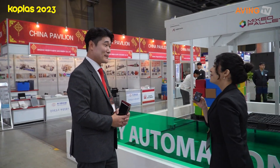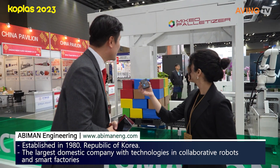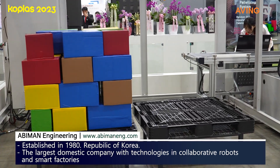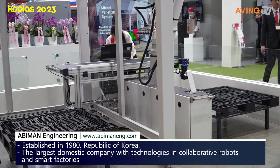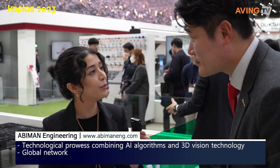Hello, good morning. Could you please introduce your company and tell us more about it? Abiman is a total solution company designing and manufacturing robot systems. So what are the main features of this exhibition today? What are your featured products?